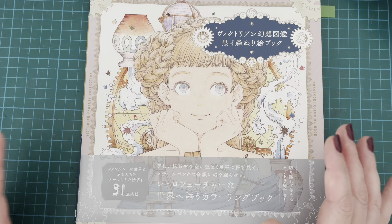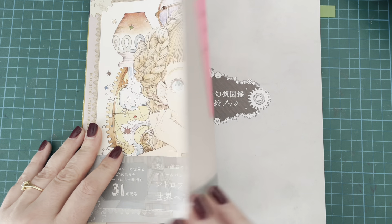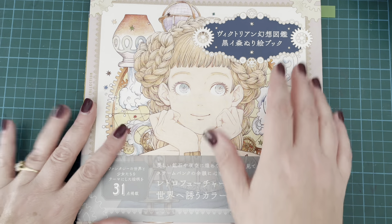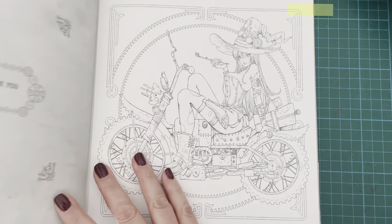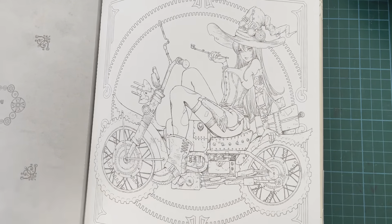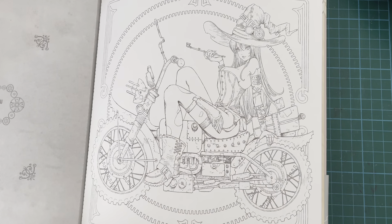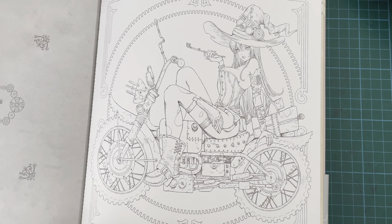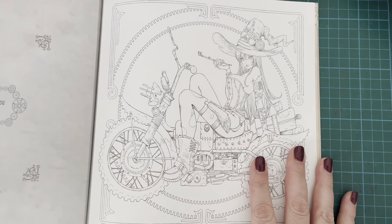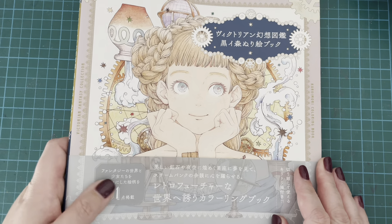I'm going to start talking and showing you what I found. This first book is a Victorian Fantasy Picture Book by Kuroi Mori. I'm going to start with my Japanese books - I found quite a few in these. There is this one, which is a little bit of a different take on a witch for Halloween. She's obviously very steampunk-looking on her kind of motorcycle. I thought that was a good, fun one for something different. That was from Victorian Fantasy Picture Book by Kuroi Mori.